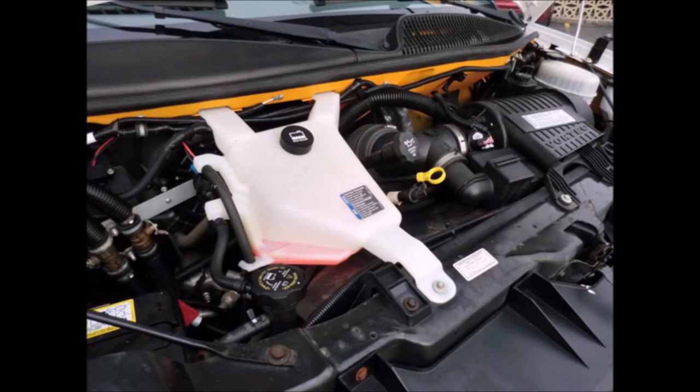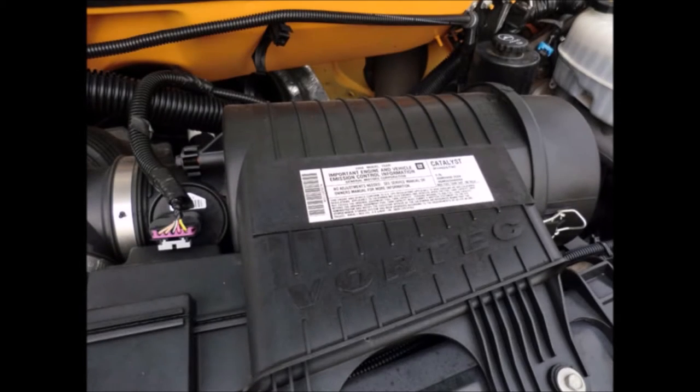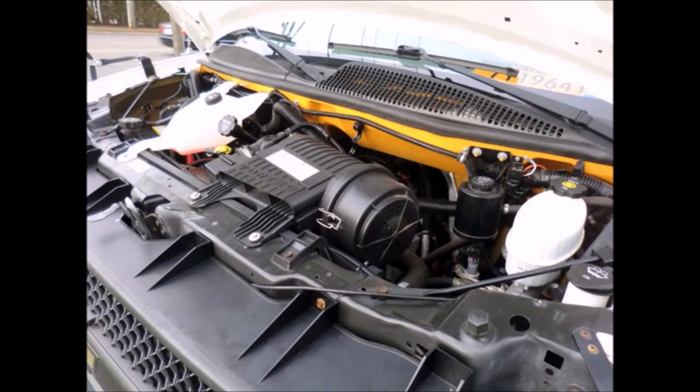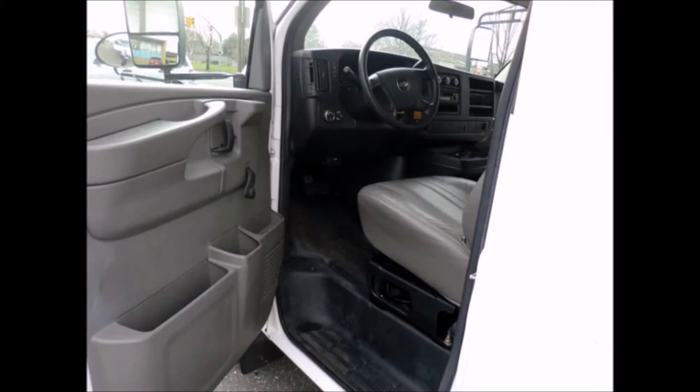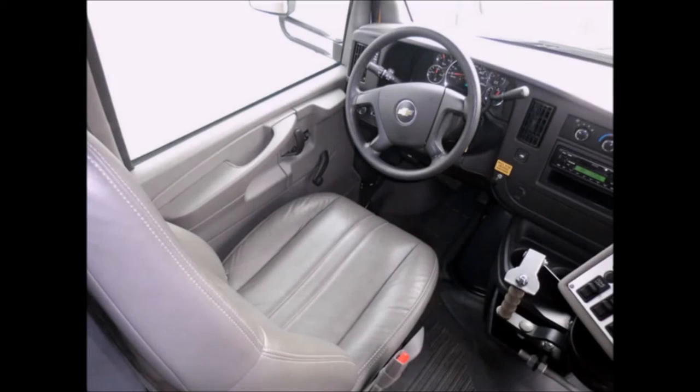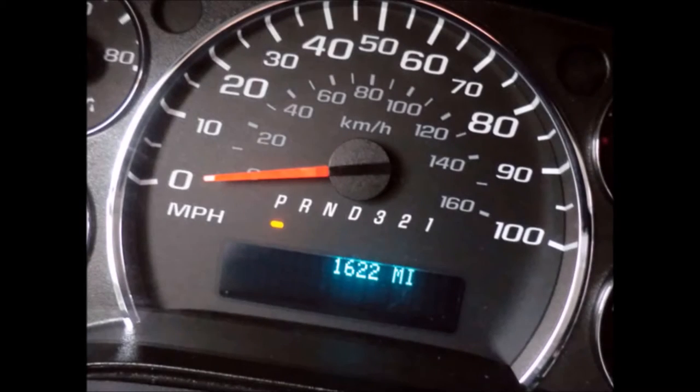It has a 6-liter V8 Vortec engine and 4-speed automatic transmission with overdrive. The engine starts right up and is extremely smooth and quiet. All mechanical functions are in excellent working condition and all fluids have been checked and changed as needed. It has anti-lock brakes and tilt wheel. The automatic transmission shifts smoothly and without hesitation. It has 1,622 miles on it.